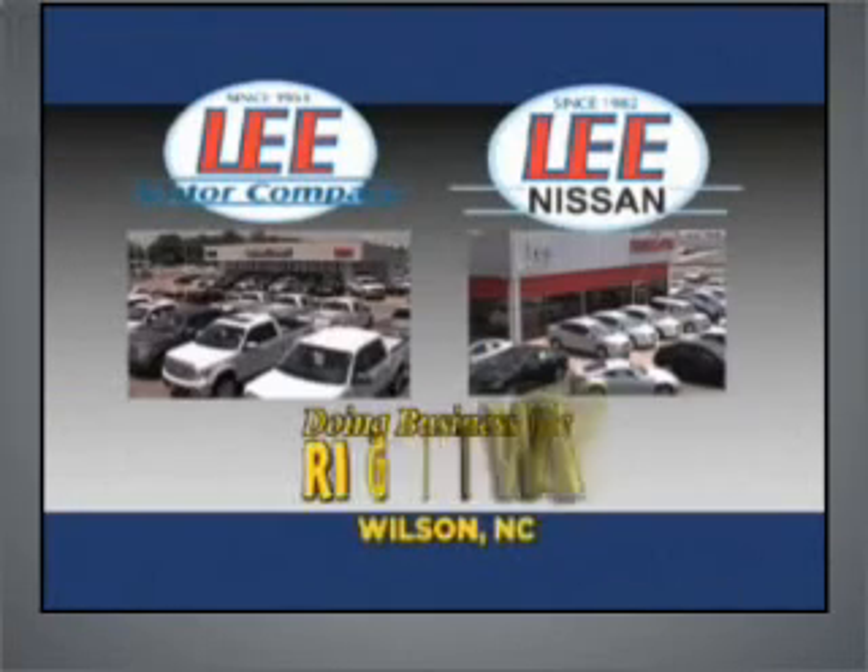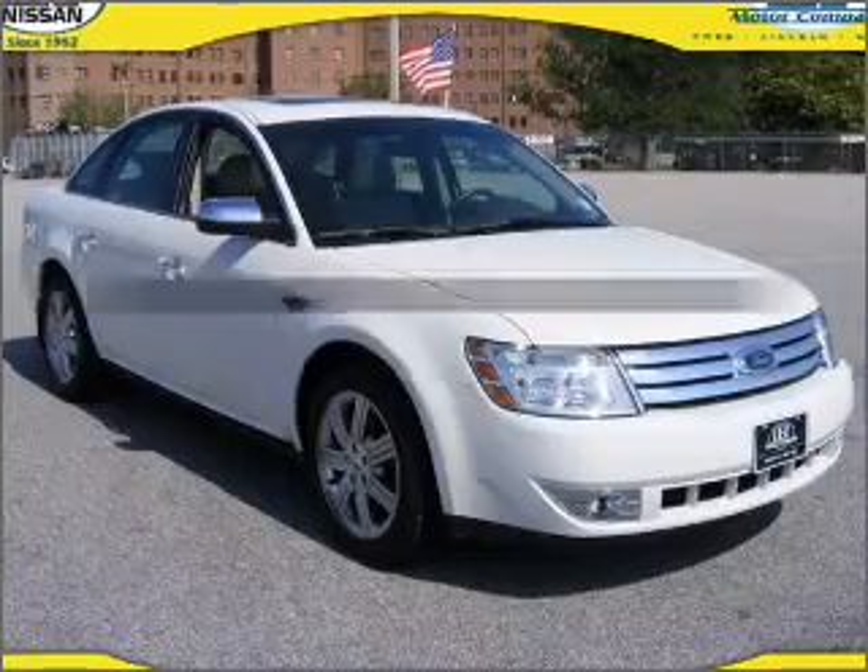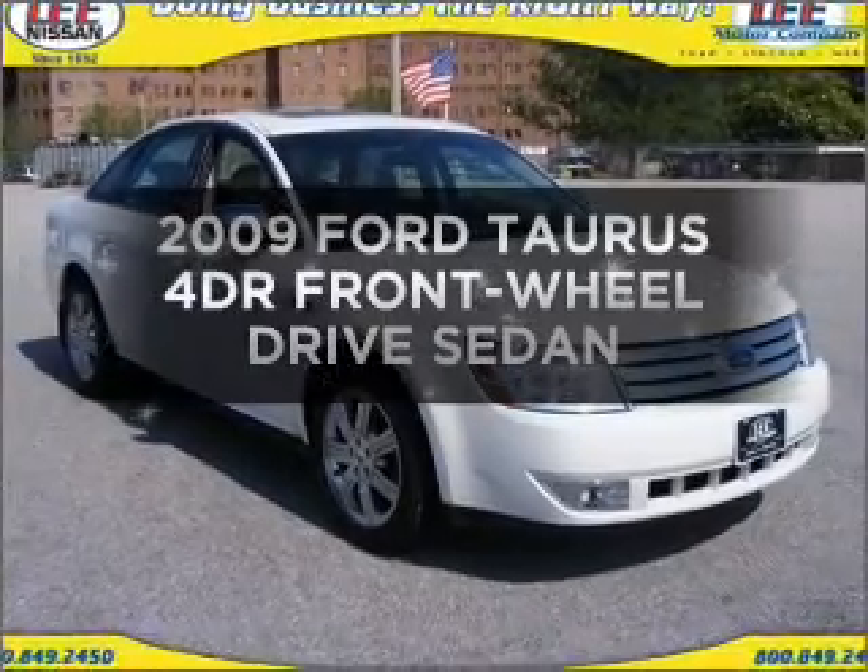Lee Motor Company and Lee Nissan have been doing business the right way since 1953. Introducing the 2009 Ford Taurus.